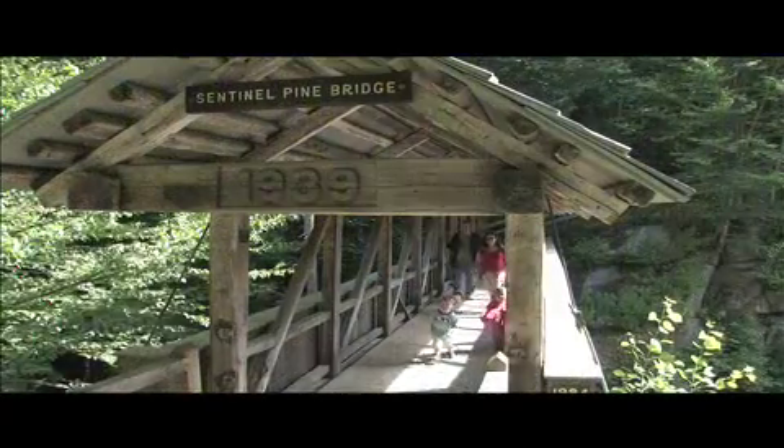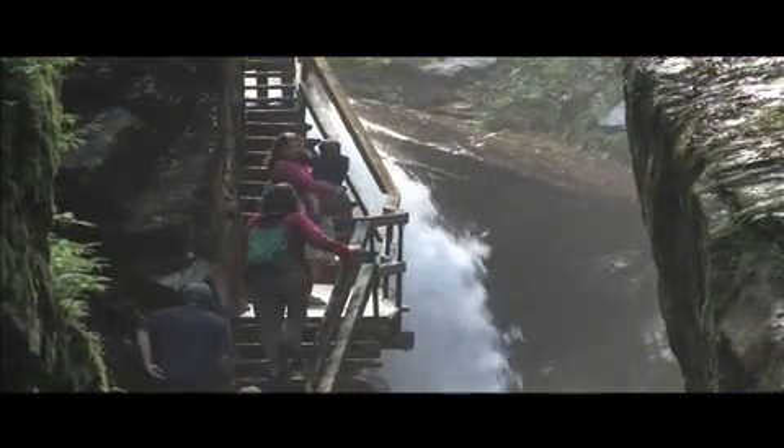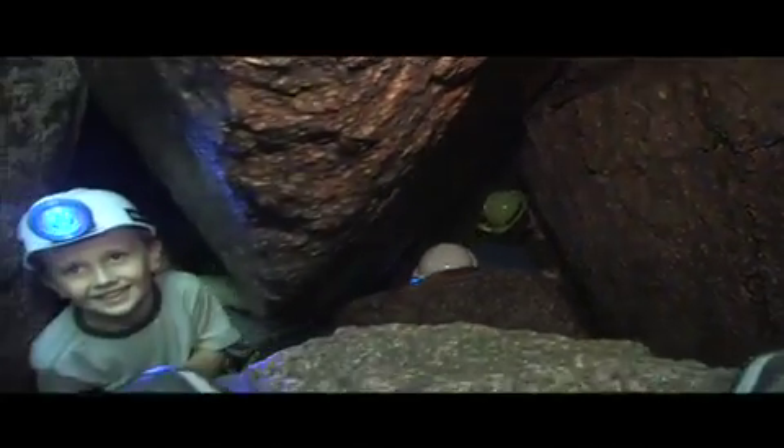There are a couple of covered bridges, waterfalls and cascades. For kids who like to explore, there are a couple of small caves along the way, too, if they'd like to check those out.